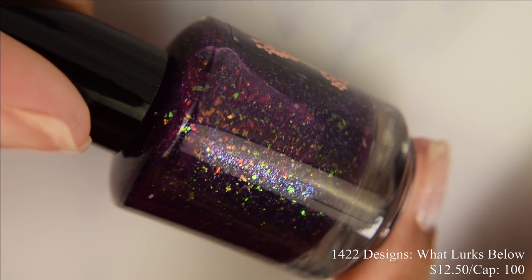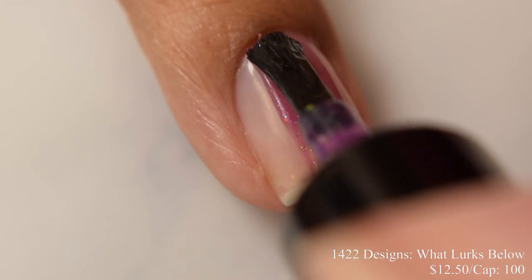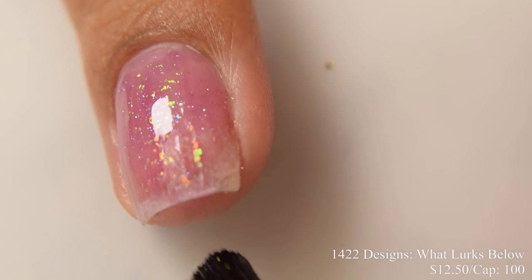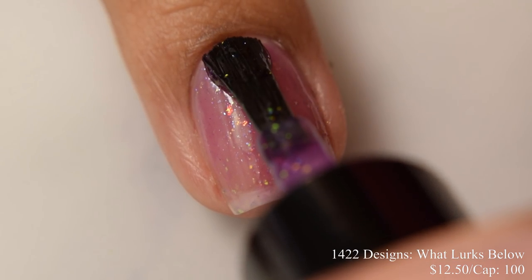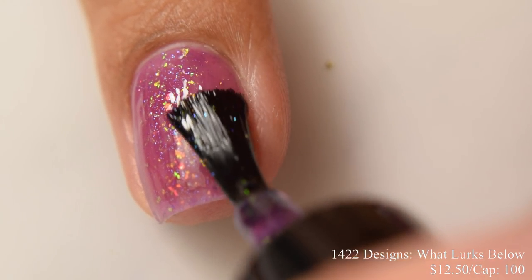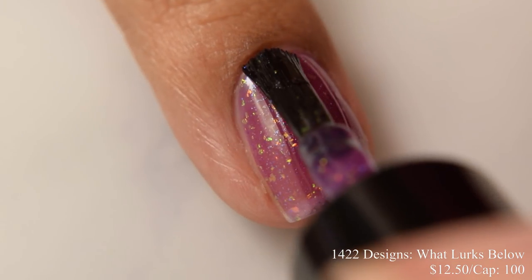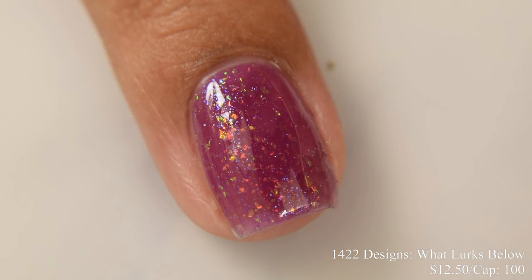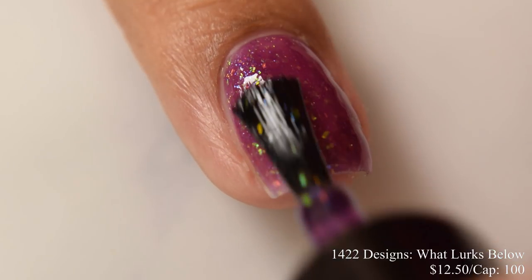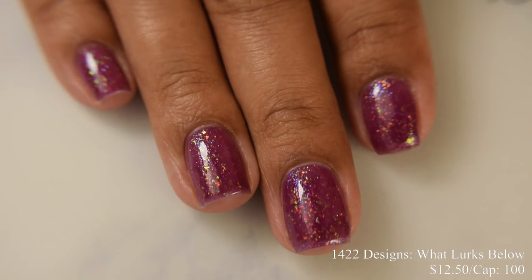First up is 1422 Designs, What Lurks Below. This is described as a mulberry jelly with blue to purple micro flakes and pink to orange to gold to green iridescent flakes. Inspired by the legend of a creature lurking in the depths of Torch Lake, Michigan. Price is $12.50 and there's a cap of 100 bottles. This has a very jelly formula, quite sheer, so if a visible nail line bugs you, I'd strongly suggest a color correcting base coat. I'm going to suggest three coats for opacity. It's a softer jelly base that lets all those iridescent flakes pop through. This dries down flat, so you're seeing a glossy top coat.